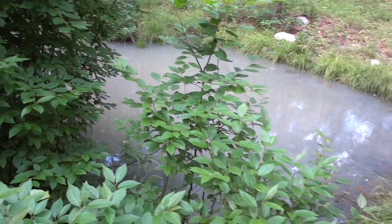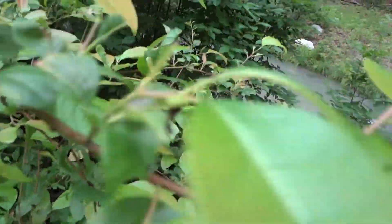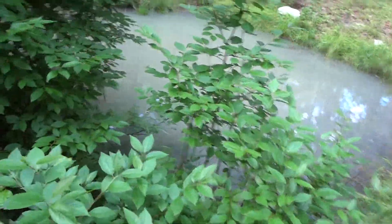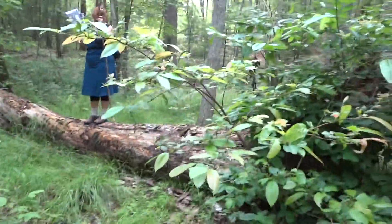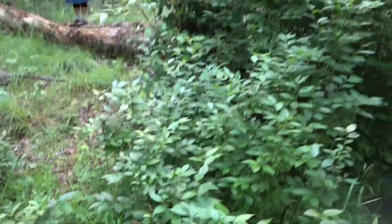This is a classic example of how a deadfall can help create pit and mound topography. This is obviously a spot for some water catchment, and the fall of the tree certainly helped that along.